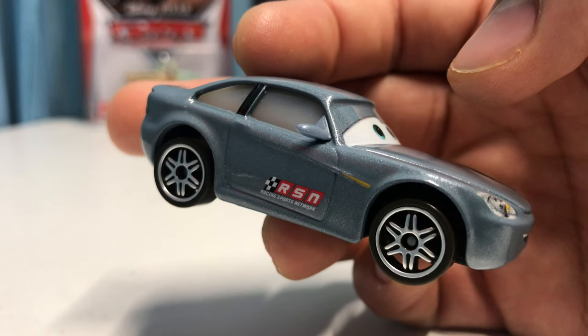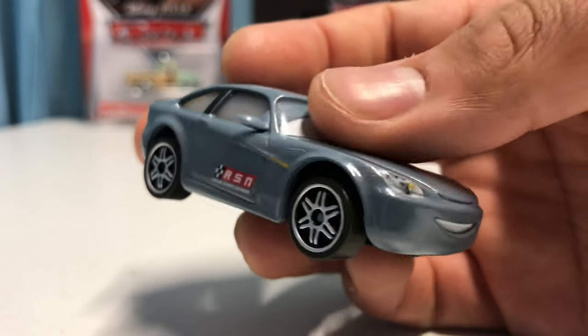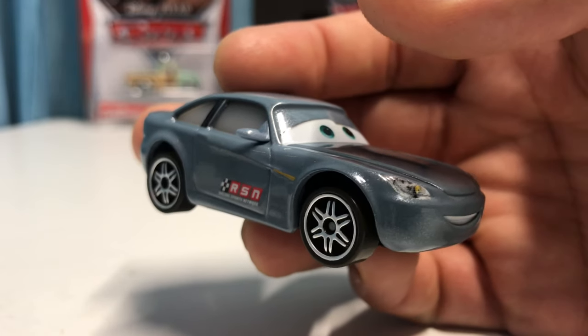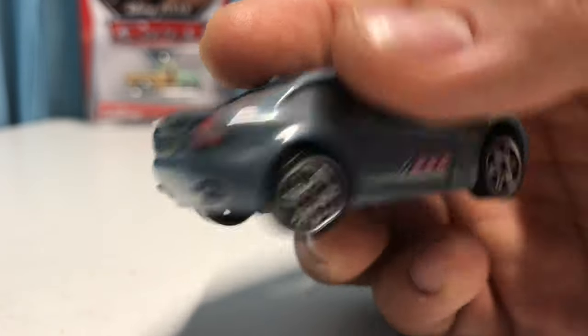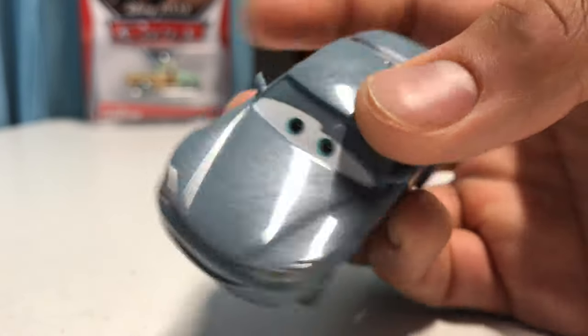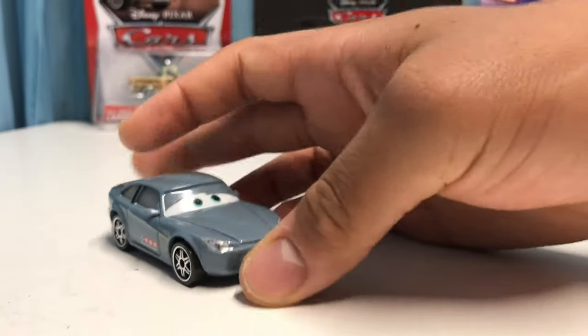There's also a color variance — it's more of a lighter gray than a really dark gray, since that was the Cars 1 Bob Cutlass. He does have the same rims though, which is nice because I definitely liked his rims from the first one; they looked really cool on him.